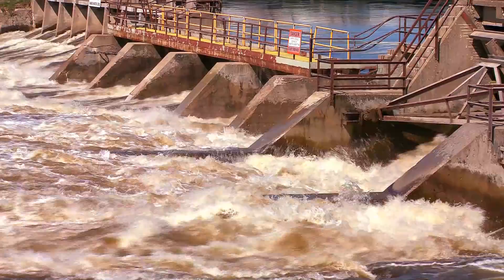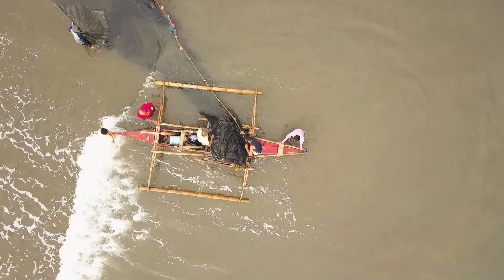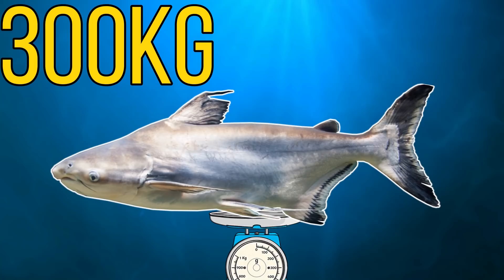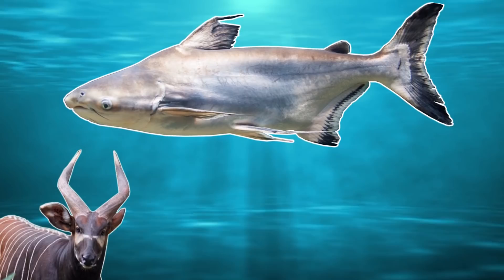If this species is not caught by humans or impeded by dams, it can become one of the largest freshwater fish in the world. It's thought to reach a maximum length of around 3 metres or around 9.8 feet, and at this size can weigh up to 300 kilograms or 660 pounds — roughly the same weight as a bongo or a male grizzly bear. So although it's not really a shark, it can reach shark-like sizes.